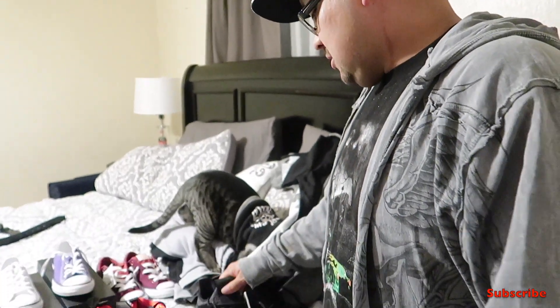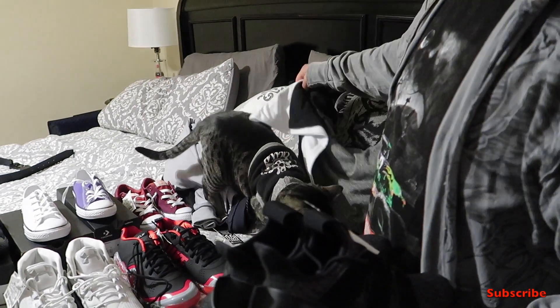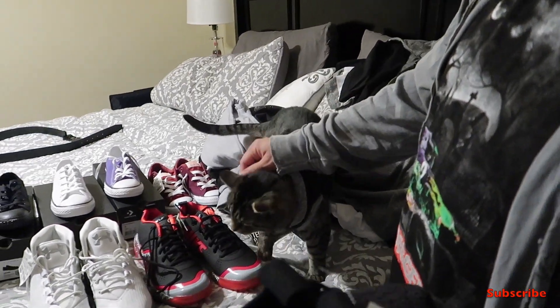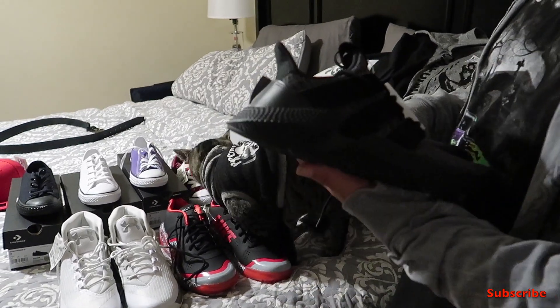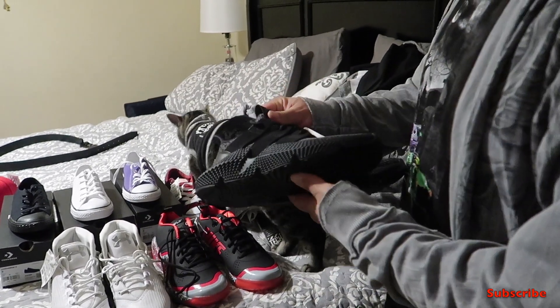Hello everybody! Everybody does these haul videos — we kind of just shop at Ross and Journeys, we don't really shop too many fancy places, but we usually find some really good stuff. Excuse our cat — yeah, he's on adventure mode. He's a fat cooter. Hey Kruger, say hi! He almost wants to talk. Anyhow...